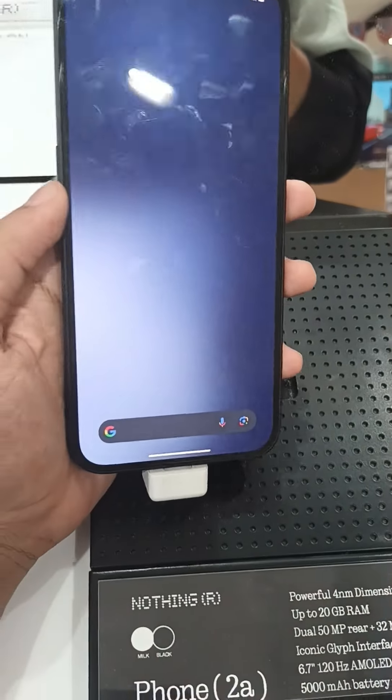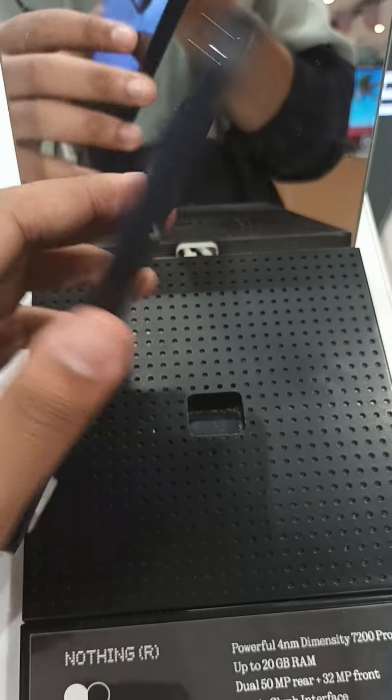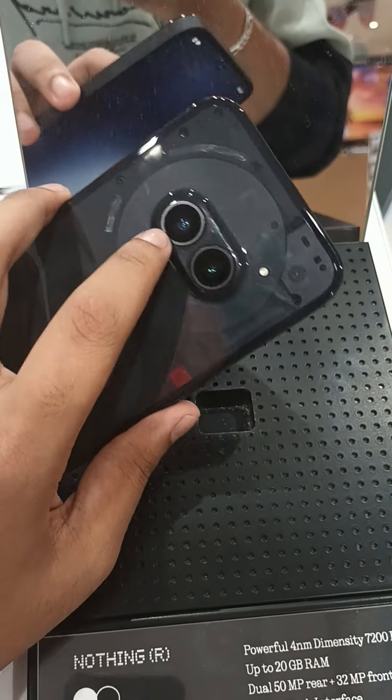Okay, this is the Nothing Phone 2A. This is only the iPhone, except the camera is in the middle.